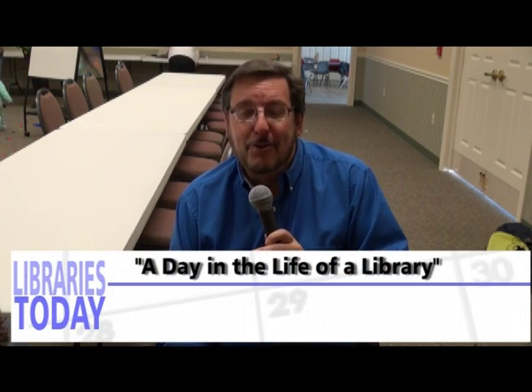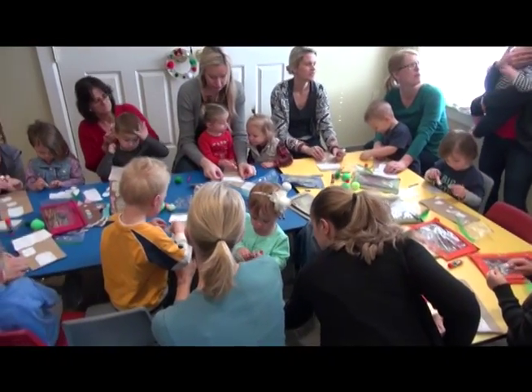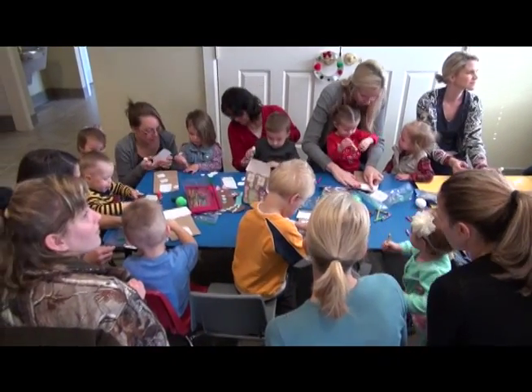Welcome back to Libraries Today. Besides the everyday workings of the library, libraries provide the community with a lot of special programming, like story hours or arts and crafts programs. The kids and parents arrive on time and things are already in place and ready to go, but a lot of effort has already gone into making these programs ready. Here at the Greenbrier Public Library, story hour with dozens of kids is a perfect example. Assistant director Christy Carver is the one who makes the magic happen.